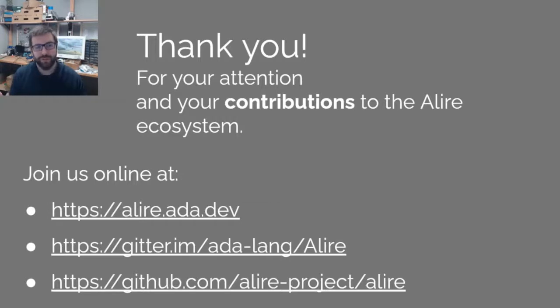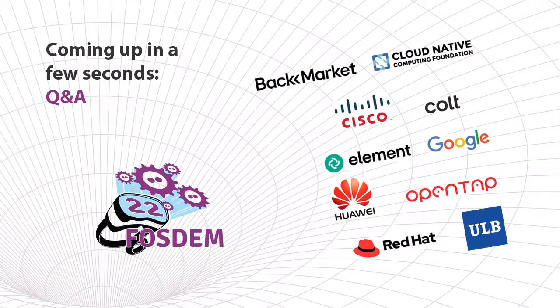Thank you for your attention. We want to thank everyone contributing to the Alire ecosystem and we look forward to more hacking together. If you want to start using Alire, the point of entry is the alire.ada.dev website. If you want to chat with us or other users, we have a Gitter channel. The last link is the main repository for the project, where you can open issues for bugs or feedback and also contribute to the project.